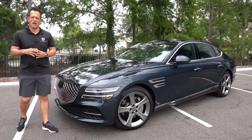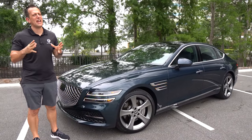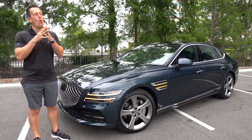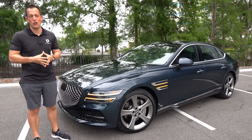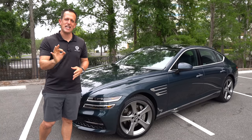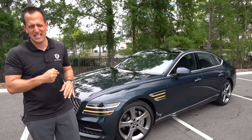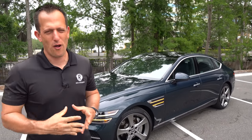Hey guys, what's up? It's Joe Rady from Rady's Rides. I'm back at one of my favorite parking lots because we have a company that's making one heck of a splash in the auto industry. This is a 2021 Genesis G80, a totally redesigned sedan. But before we get into this luxury cruiser, let's talk about what's going on here — Genesis.